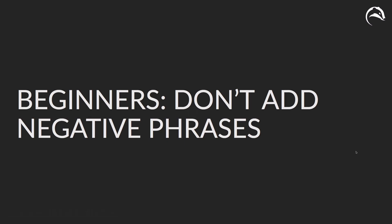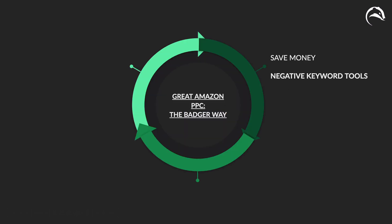A quick beginner tip: don't add negative phrases. So that covers saving money using our negative keyword tools — the nightly hunt, which does it automatically every evening, and the negative keyword quick attack, which lets you rapidly get in and quickly add new negatives.